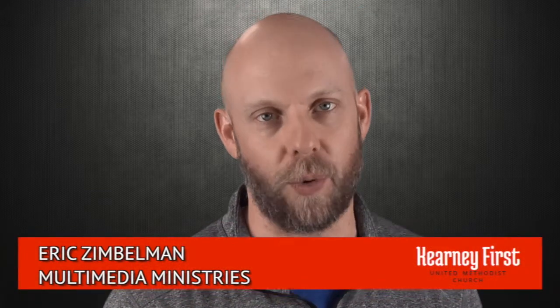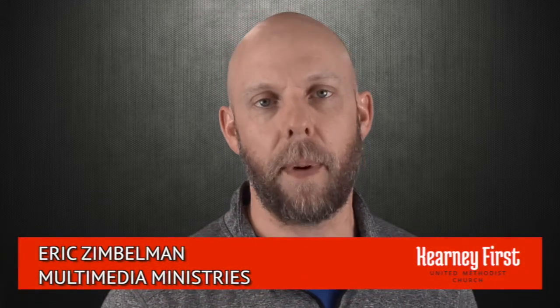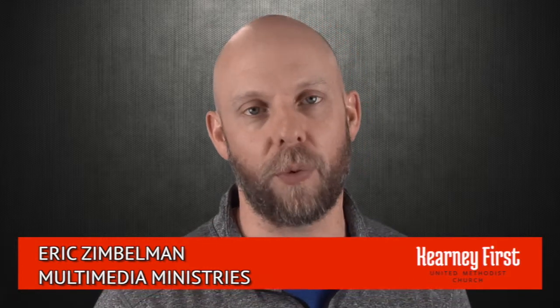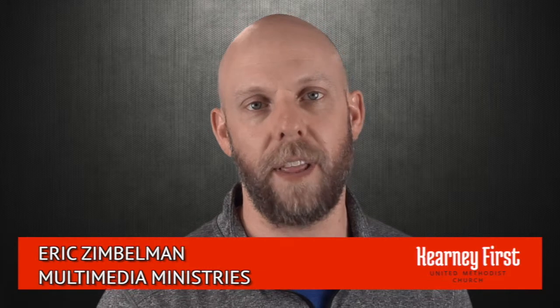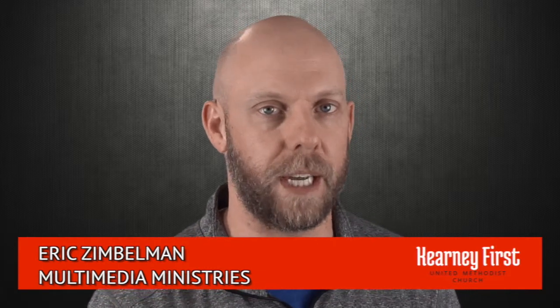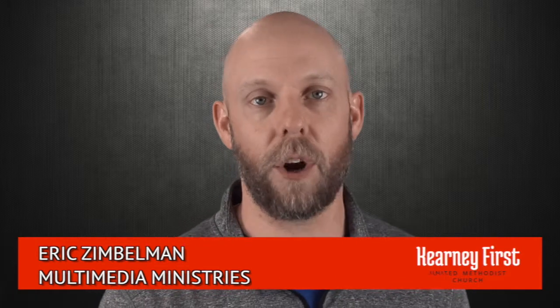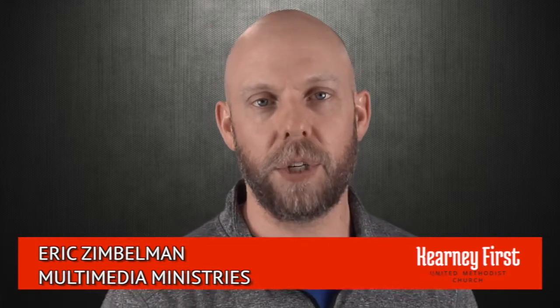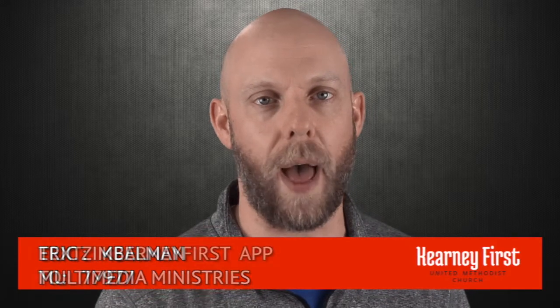Welcome to Kearney's First United Methodist Church, and thank you for choosing to worship with us today. To keep up on all of the things we have going on here at the church, please be sure to read your bulletin, check out the latest edition of our newsletter, which you can find at the Information Center in the Gathering Area, and visit our website, kearneyfirstumc.org, and be sure to download our mobile app.